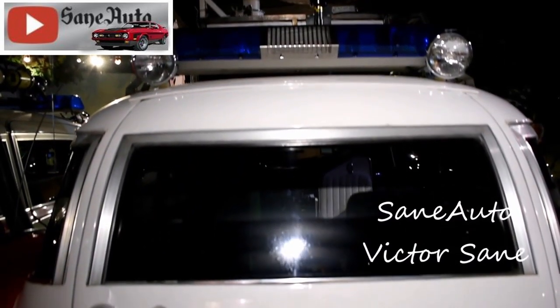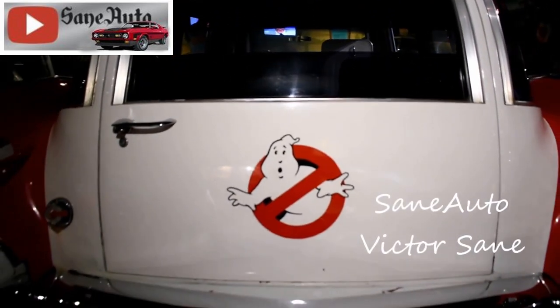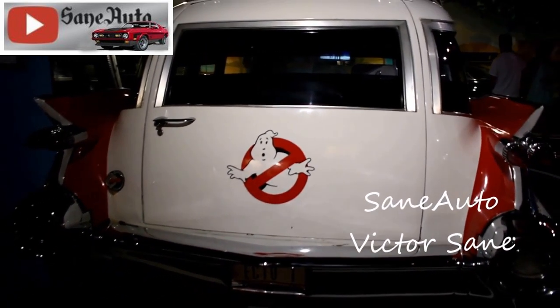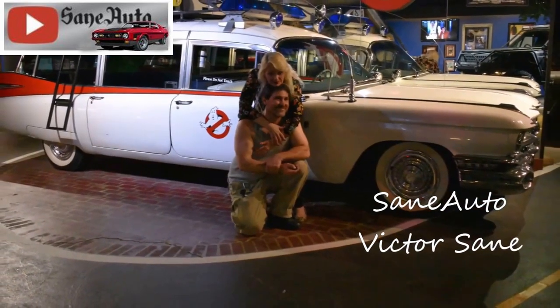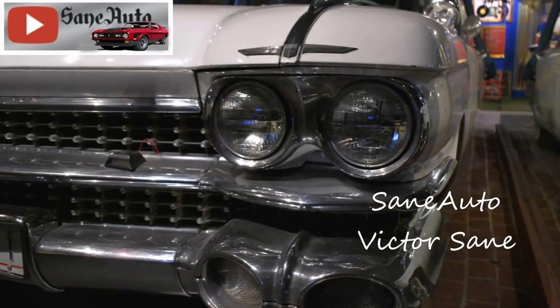Ecto-1 was revived following a huge fan movement. Universal Studios had left the original car to rust in a studio backlot, which enraged loyal Ghostbusters fans. They petitioned and ultimately bought the car, restoring it to near-perfect condition. If anyone knows the names of these fans, please comment below to give them some credit.